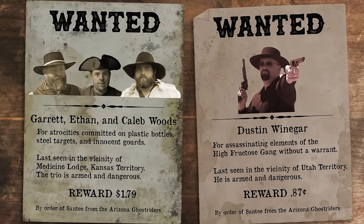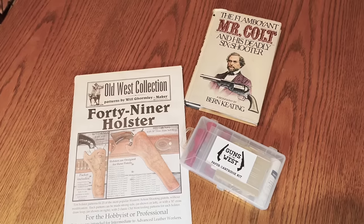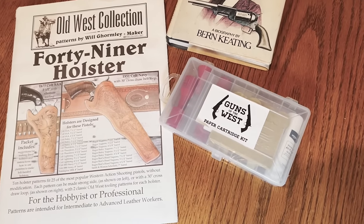Big thanks to the Eleven Bang Bang and Guns of the West channels. In the future, I'll be making a holster and some paper cartridges for this beautiful tool, and I'm sure you'll all want to come along for the ride. Well folks, that's it for another episode. Thanks for watching. And as always, please like, share, and subscribe! And we'll see you on down the trail.